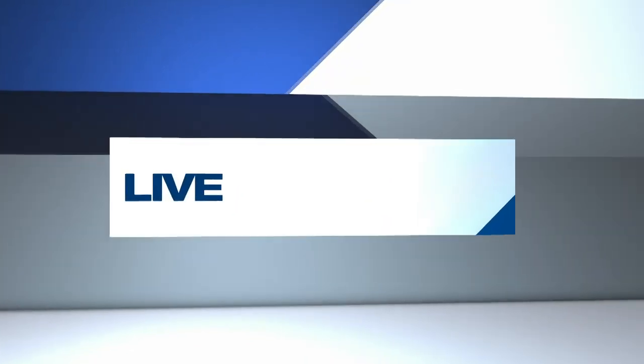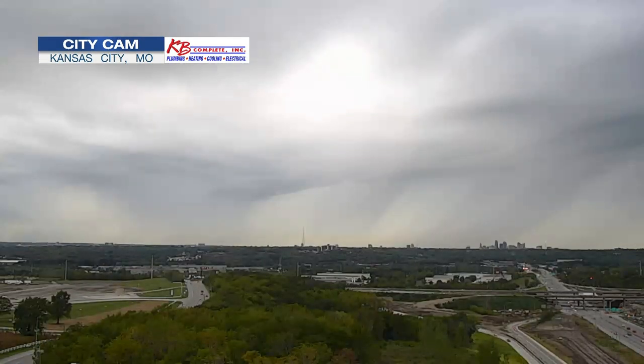Back now with a live look over Kansas City on this Friday evening — the first one to feel like fall this year. So far, we really aren't seeing much color in the trees yet, but Alina Lee is taking a look at when we could.